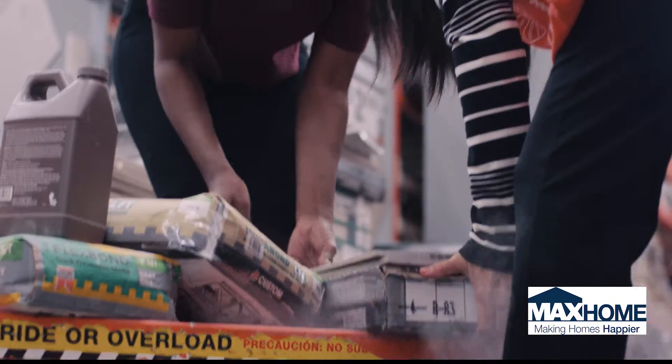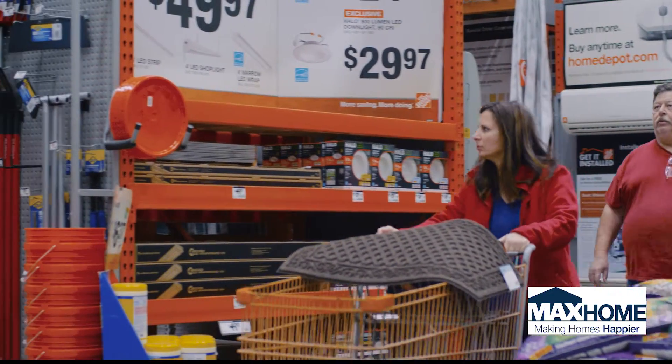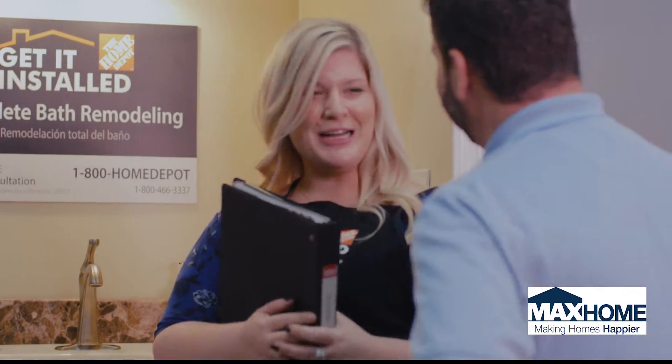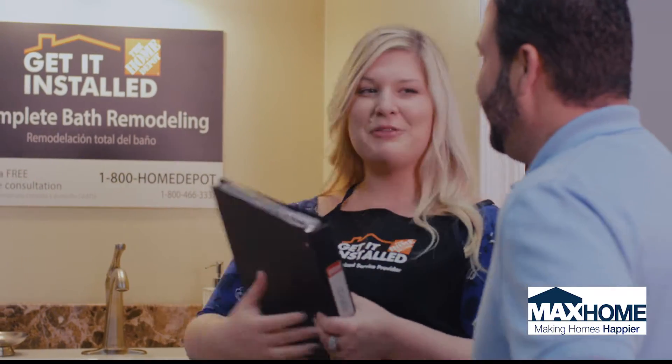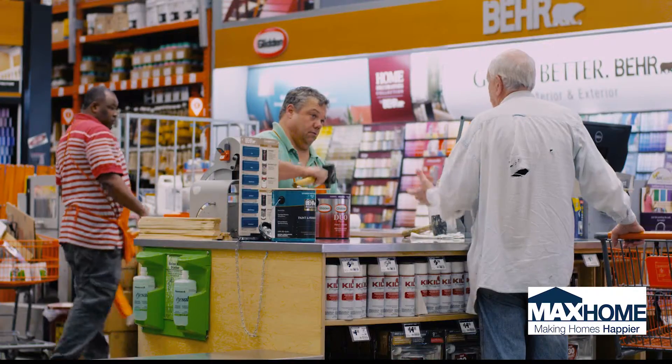Think of it as a way to connect the dots and help your customers get big jobs done — jobs that are really too big for them to do themselves. And they'll love you for it. Max Home employees work right here in the store too, and we can make your customers feel more relaxed and taken care of, especially if you think they're in over their heads with a project.